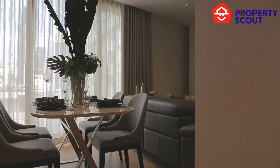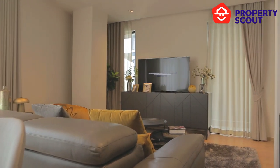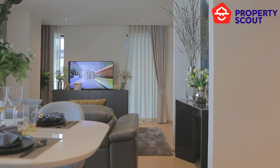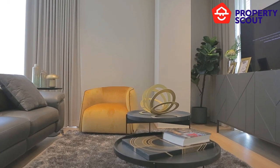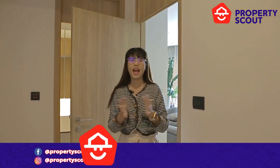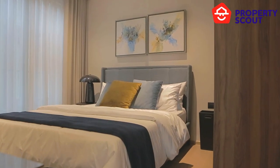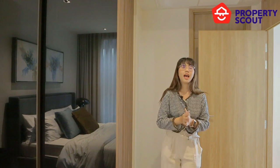Now we go into the living zone. This zone offers a lot of flexibility — you can create a dining area or any area you like. This is the living zone and you can mix and blend it into the layout you love. Don't forget to click the like button for us! Now we are at the master bedroom — it is so spacious, you can walk around, and it comes with a built-in wardrobe.